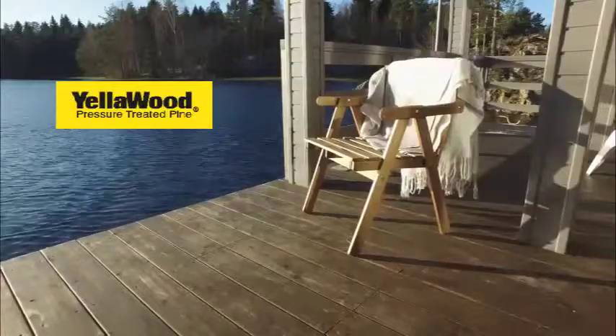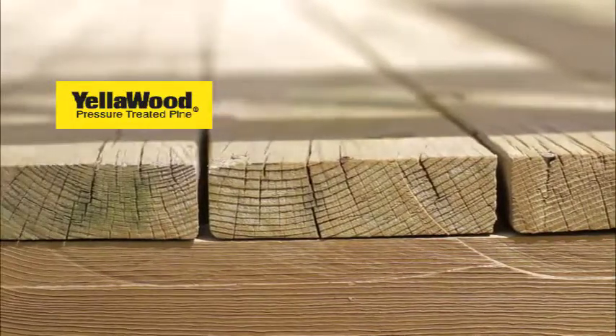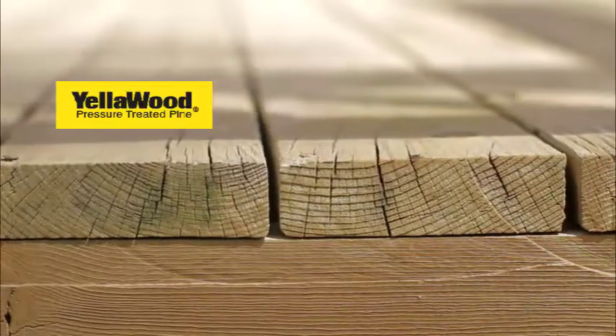No matter the project — a pier, a deck, a fence, or a gazebo — be sure to head to your neighborhood Stone Store for yellow wood, pressure-treated pine.